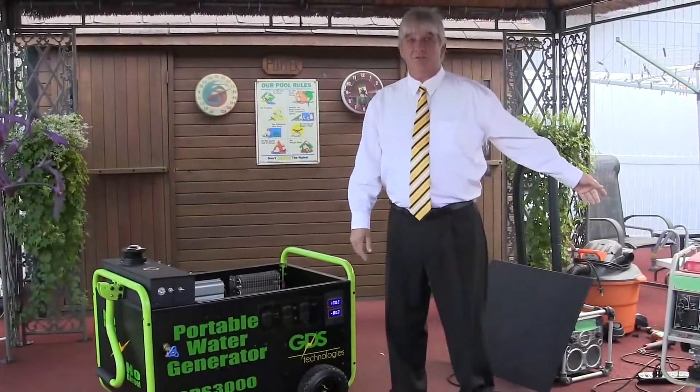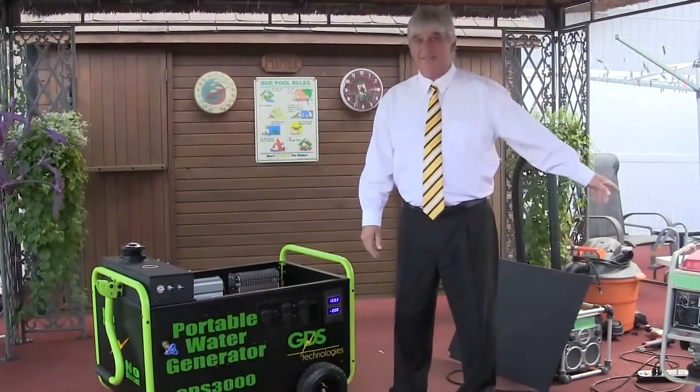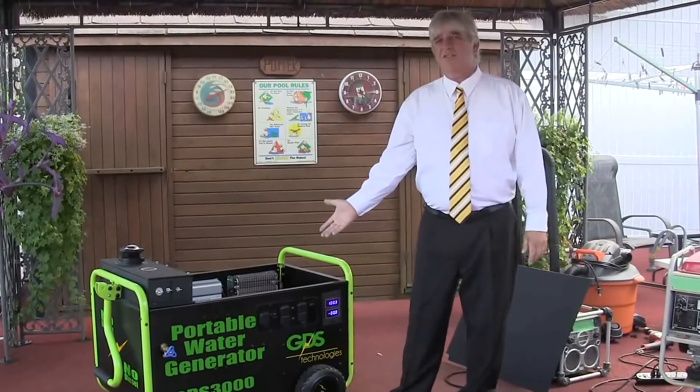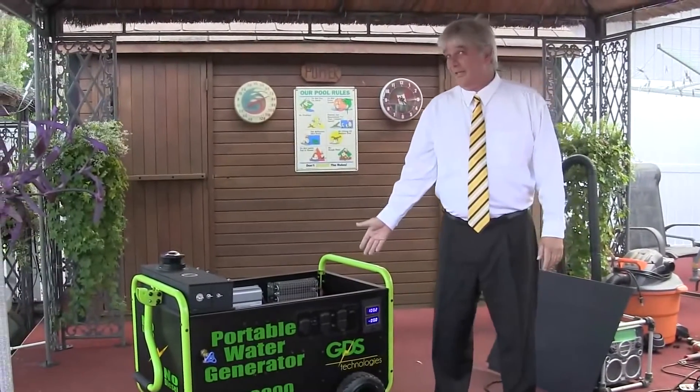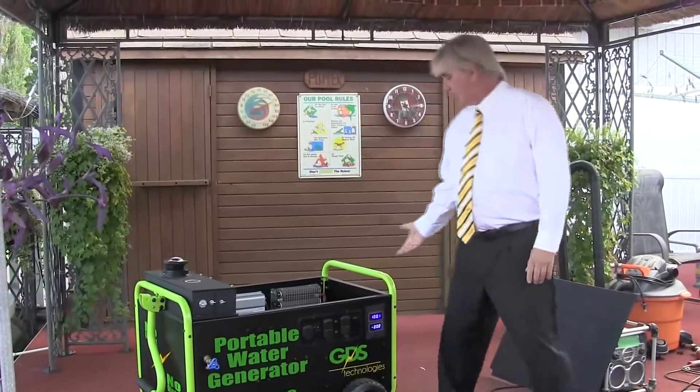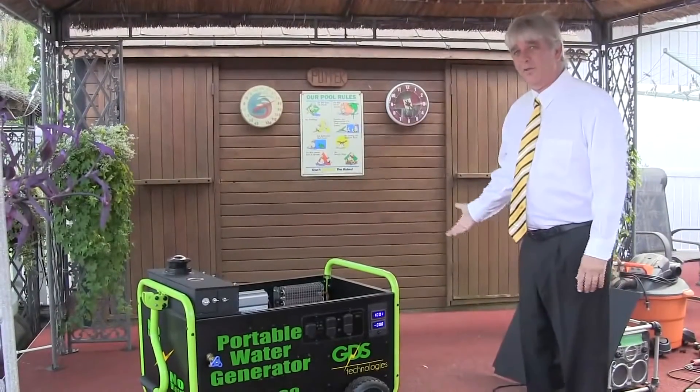This is a traditional generator. It's ran by diesel. This is a GDS 3000. As you can see in here, it's pretty quiet and it's clean — no pollution whatsoever.